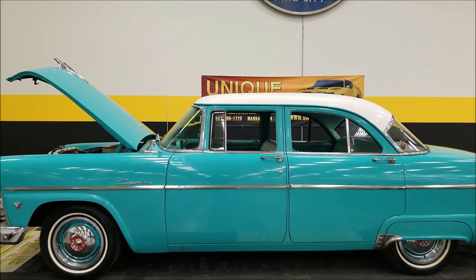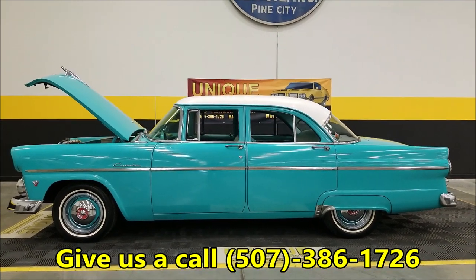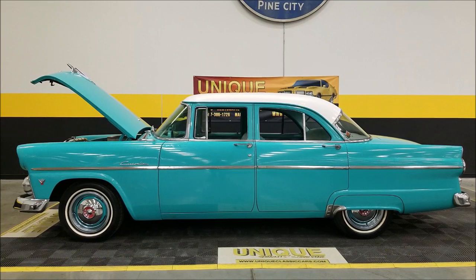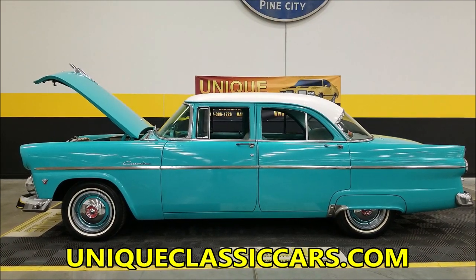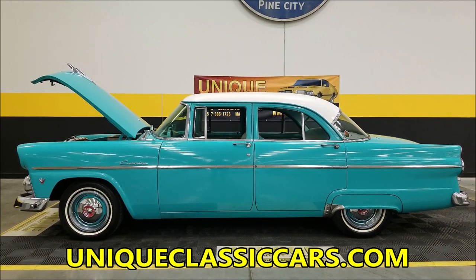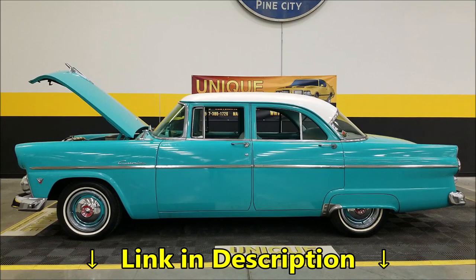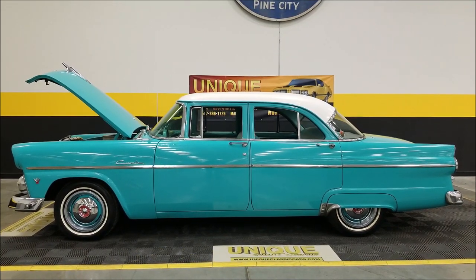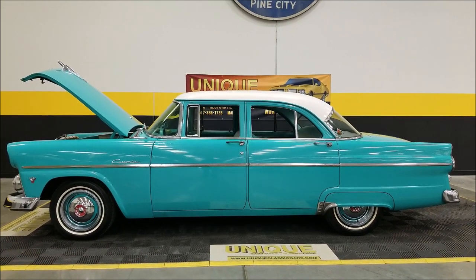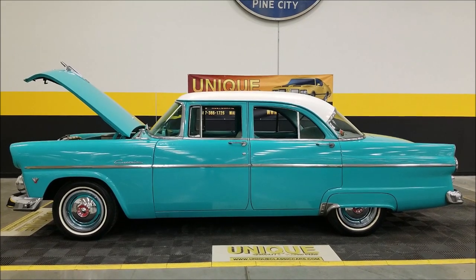1955 Ford Custom Line four-door sedan, ready to go. Give us a call at 507-386-1726 or visit uniqueclassiccars.com. Down below this video in the description there's a link — click on it and it'll take you right to our website. Remember, we can assist with transportation, financing is available, we do consider trades, and it may be eligible for an extended service contract. Consult with your sales associate when you call in or email.